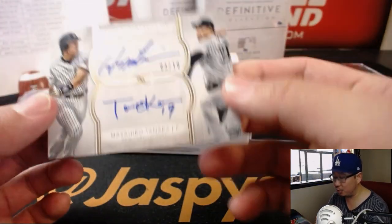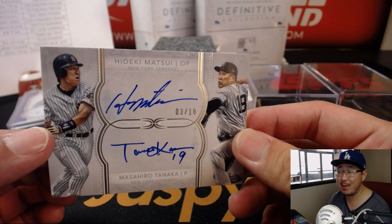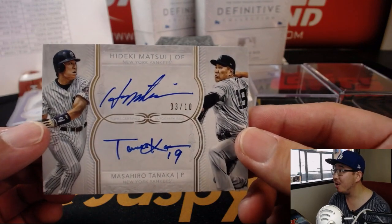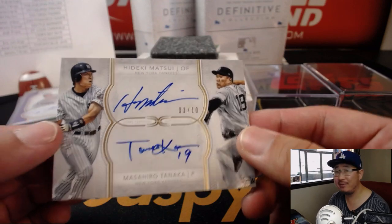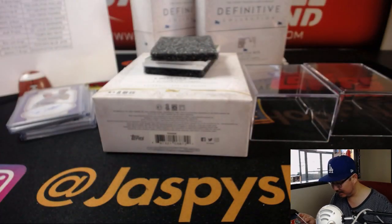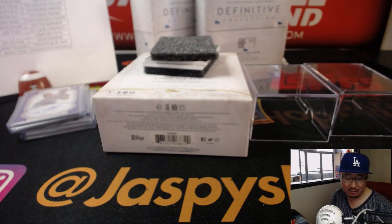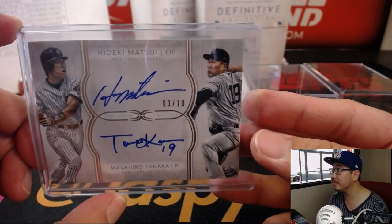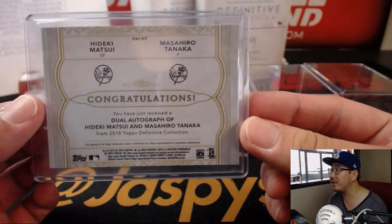Then we've got a dual auto — Hideki Matsui and Masahiro Tanaka. Wow. 3 out of 10. Very nice dual autograph for the Yankees. Clyde the Glide with the Bronx Bombers. That's very cool.